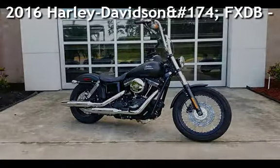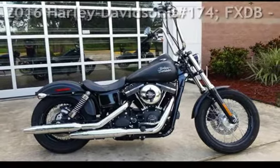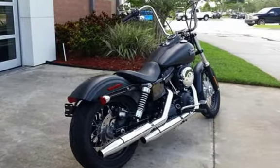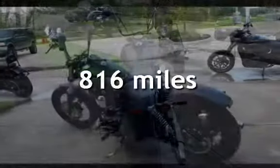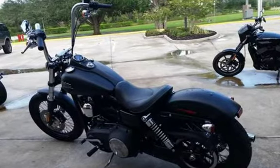Presenting a pre-owned 2016 Harley-Davidson FXDB Dyna Street Bob. This motorcycle has an engine. This Harley-Davidson is a steal with less than 1000 miles on the odometer.